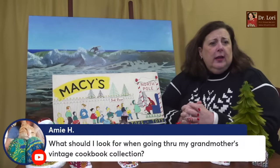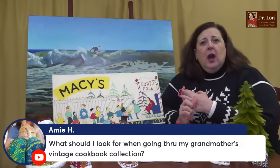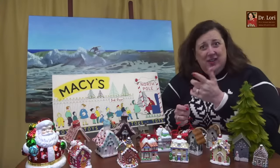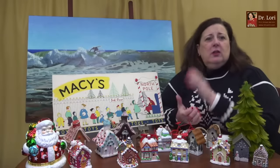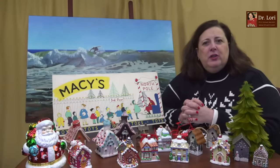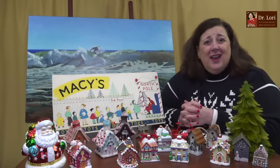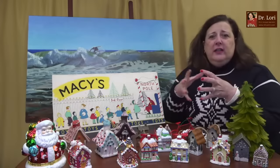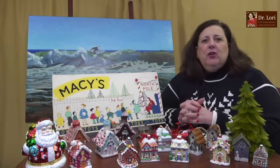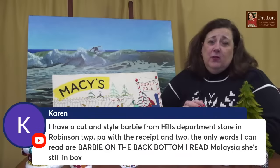What should I look for when going through my grandmother's vintage cookbook collection? Condition first. Look for well-known publishers and well-known chefs, and also look for historical pieces. I've got a video on that — search the channel. One of the biggest cookbook collections is at the University of Michigan's Clements Library on South University in Ann Arbor. You're going to learn the most in places where you're not tempted to buy, like museums. Cookbooks are a great collectible — you can find them for a song if you thrift with me.